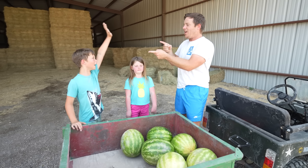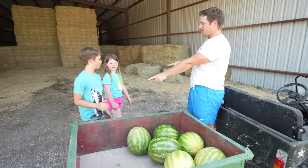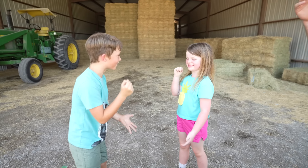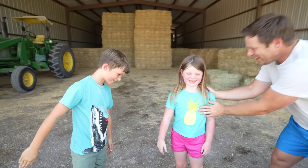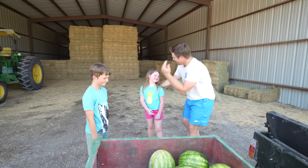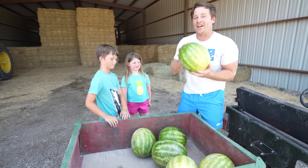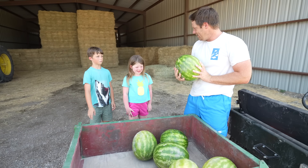Who wants to go first? Me! Okay, rock, paper, scissors. Rock, paper, scissors, shoot! It's a tie! Rock, paper, scissors, shoot! Holly wins! Great job, Holly! Holly, you want to go first? Yeah! Let's get your watermelon and use that brain to find a cool way to eat this, okay?